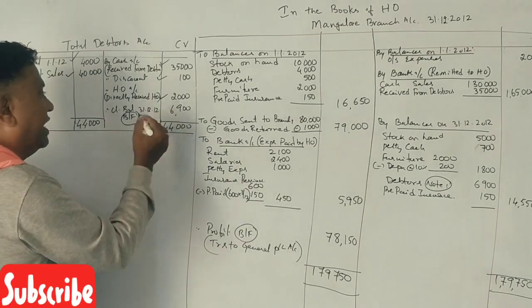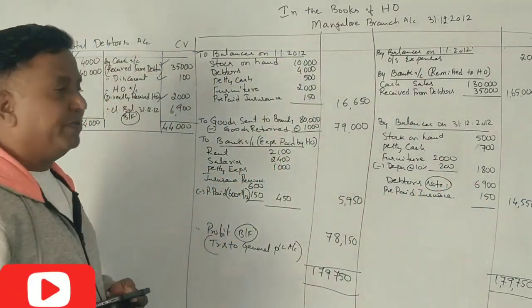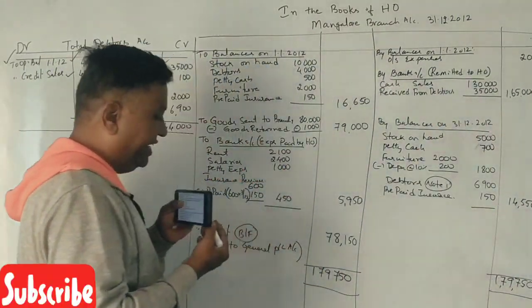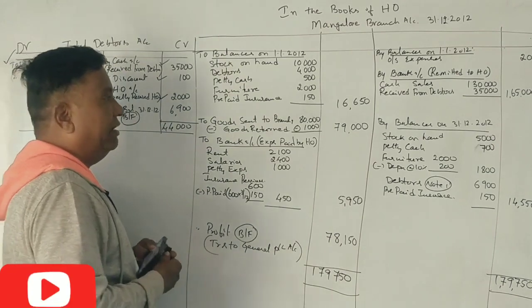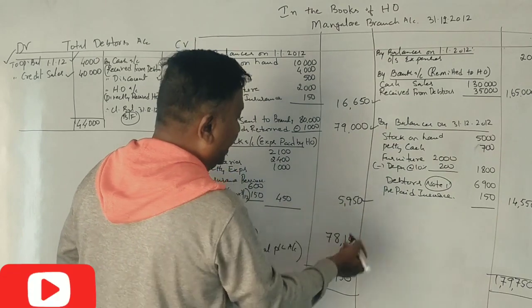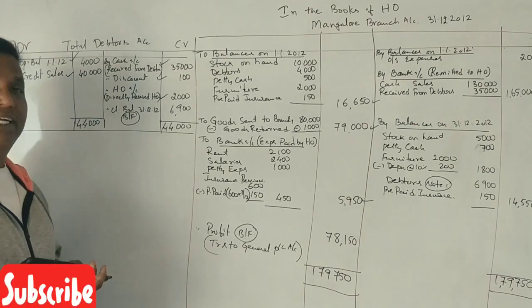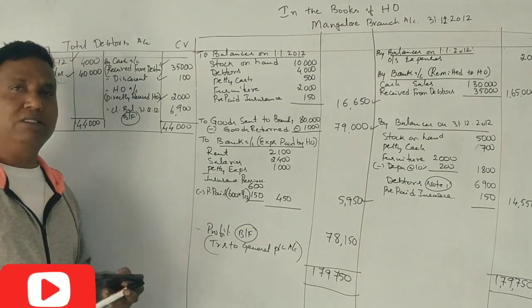Closing balance of debtors: 6,950. Total closing balance: 14,550. Credit side: 1,79,750; debit: 3,950. Balancing figure: 78,150. The profit balancing figure is transferred to general profit and loss account. This model carries 12 marks.